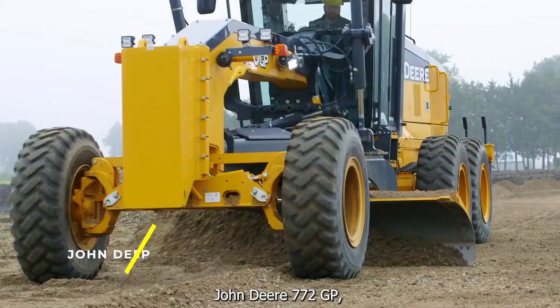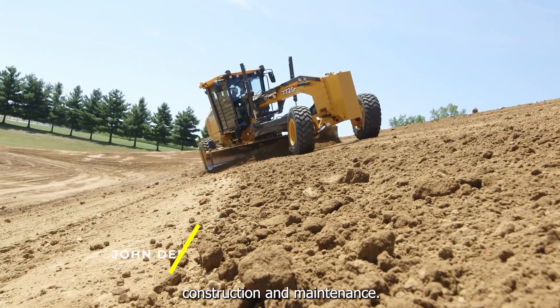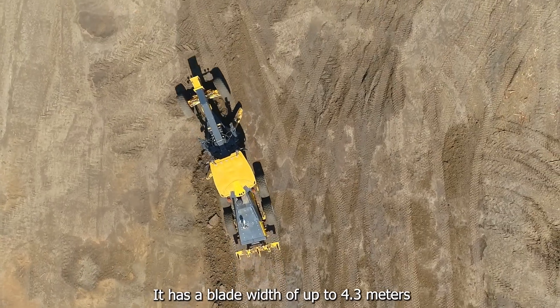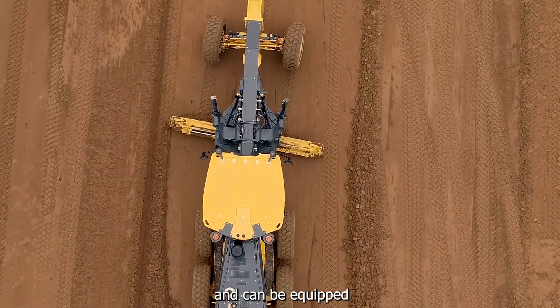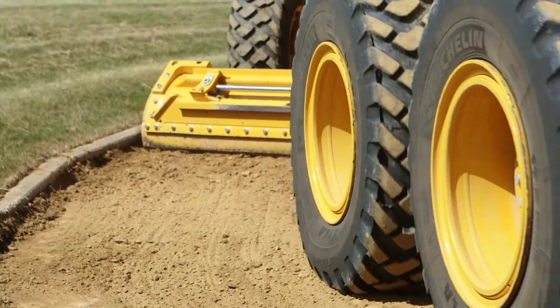John Deere 772GP — a motor grader that is used for road construction and maintenance. It has a blade width of up to 4.3 meters and can be equipped with various attachments such as snow plows, scarifiers, and rippers.